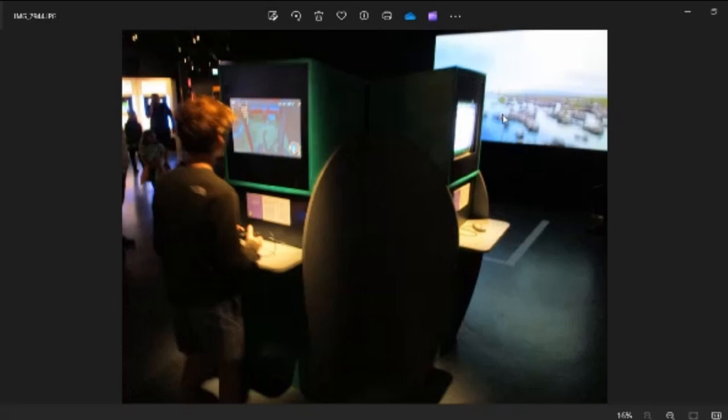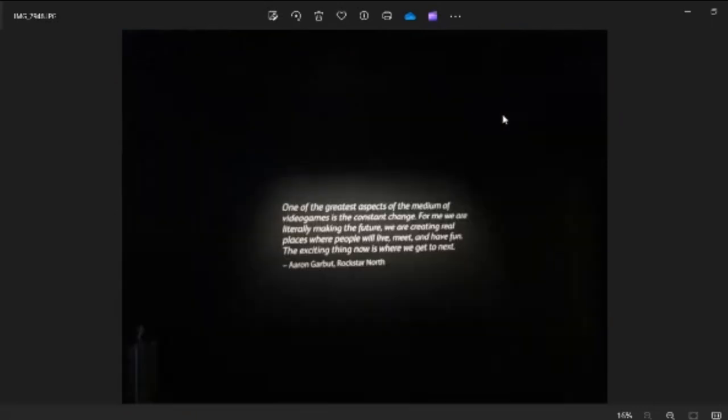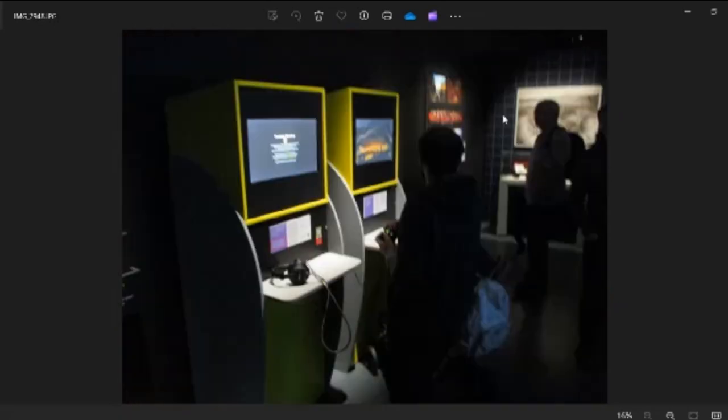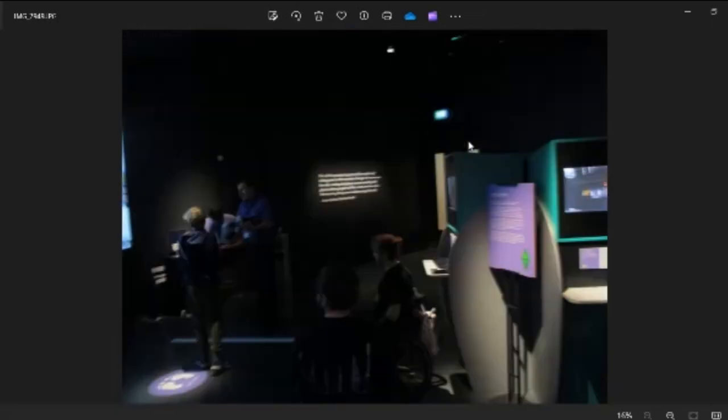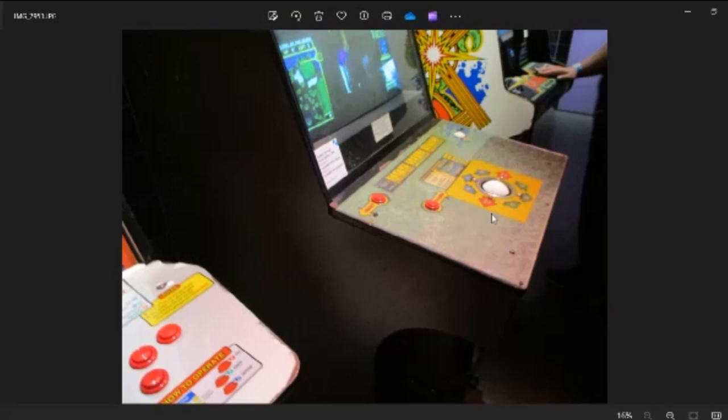They had SimCity on Super Nintendo set up — like, who is going to play SimCity in a public area where you come up for a quick minute and play a game? SimCity is not a game you play like that, so it's kind of a weird choice. They had a lot of PS4, PS5, and PC games set up, which wasn't really too interesting. But there was a nice Virtua Fighter setup. That trackball golf game was really good fun — you roll the trackball to hit the golf ball.